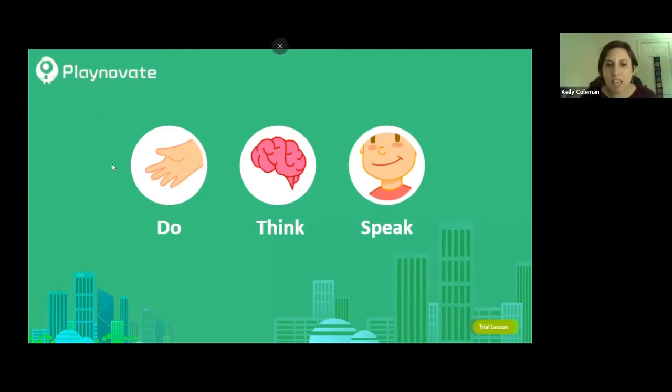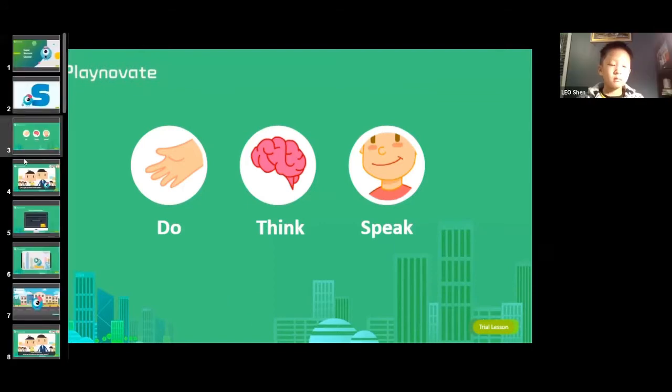We're going to be doing activities — we'll see pictures that look like a little hand. We're going to be thinking using our brain, and Leo nicely raised his hand to say 'speak.' We're going to be using our voices and talking a lot. Excellent — thanks, Leo, for sharing.